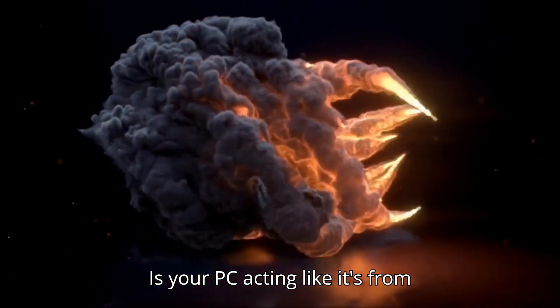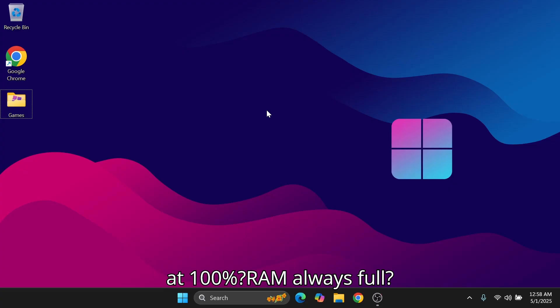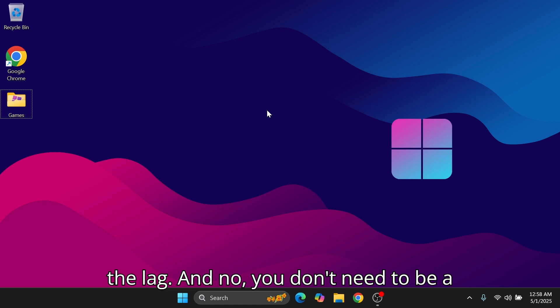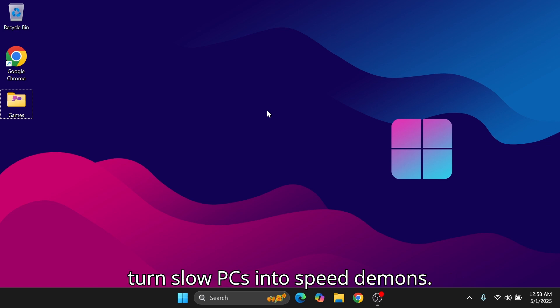Is your PC acting like it's from 2005? CPU stuck at 100%, RAM always full? Chill, I'll show you 5 easy fixes to stop the lag. And no, you don't need to be a tech genius. Welcome back to Tech Trends, where we turn slow PCs into speed demons.